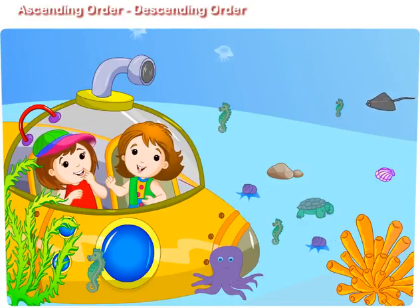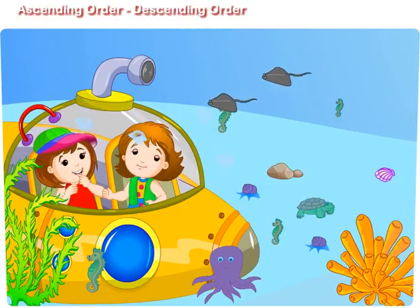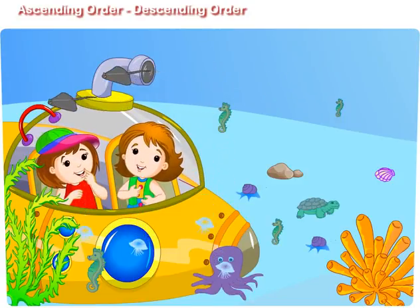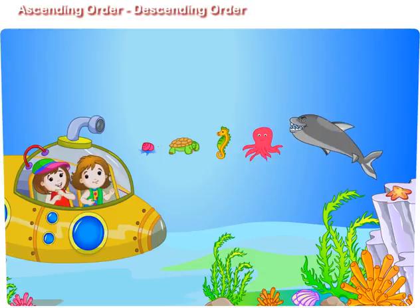Maggie, can you arrange seahorse, shark, snail, turtle, and octopus according to their size from smallest to biggest? Didi, it is so easy. The snail is smallest in size, then turtle, seahorse, octopus, and at last shark. Shark is the biggest of all.